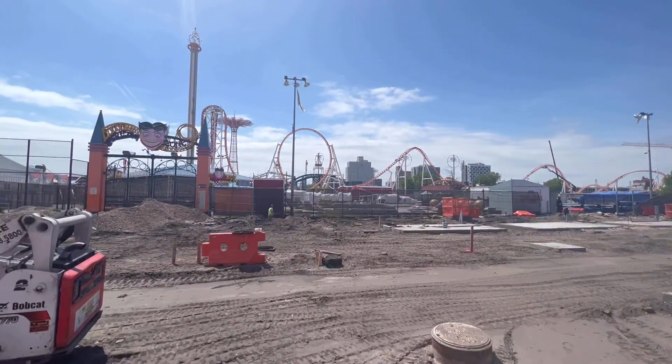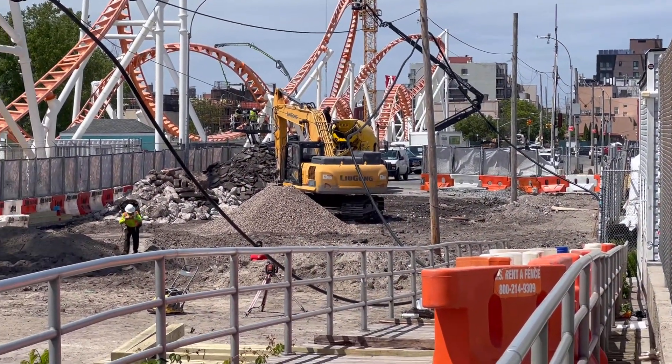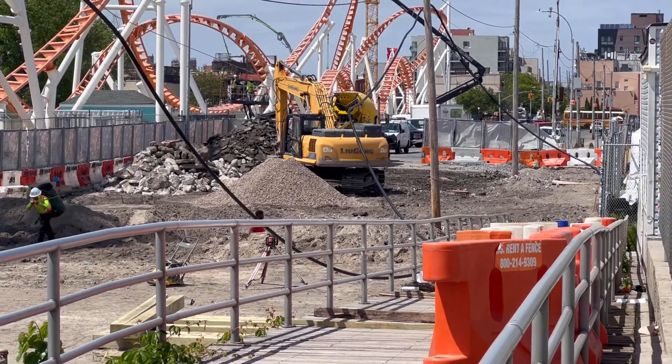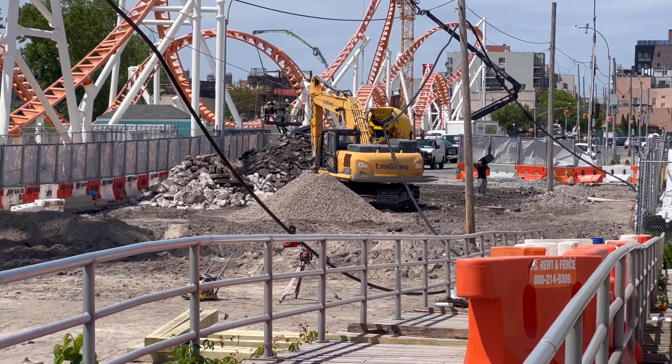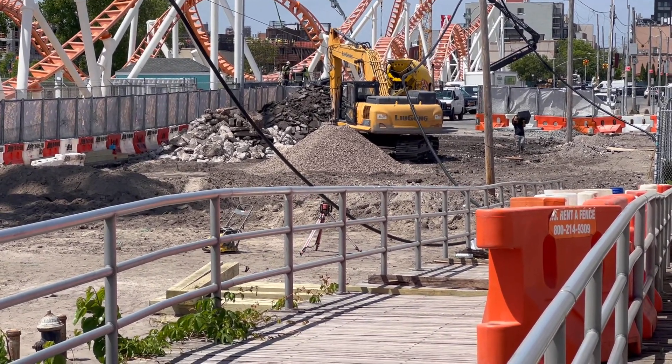Definitely by July 4th. Let's take a look at the big project which is down there. So this right here will be the ropes course with zipline. It's very windy out here today, but they're just starting the foundation work on the zipline. This is pretty simple, it just goes up. It'll probably be up in the next two to three weeks or so.